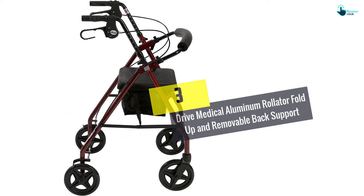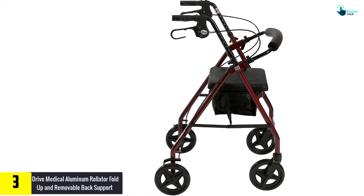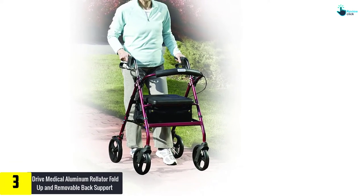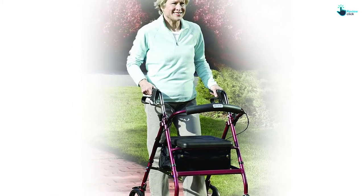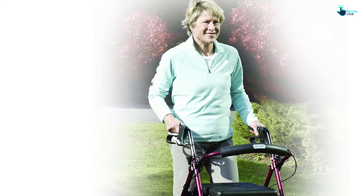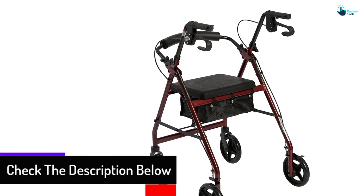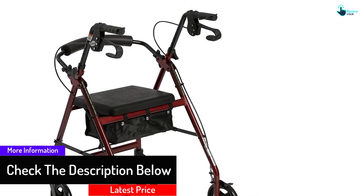At number three, we have the Drive Medical Aluminum Rollator with fold-up and removable back support. If you're looking for a safe and convenient rollator walker, this is one of the best options. Its built-in seat allows you to rest on the go, and the seamless padding makes it comfortable for sitting for long periods of time.